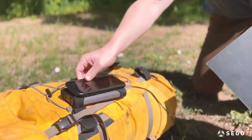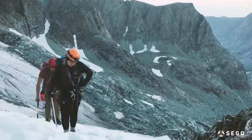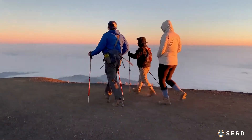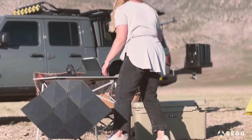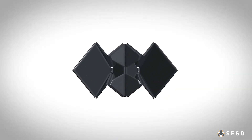The SEGO Charger features a modern design that blends effortlessly into any home or office setup. Whether you're at your desk, on your nightstand, or traveling, the SEGO Charger is the ultimate solution for staying powered up and organized.